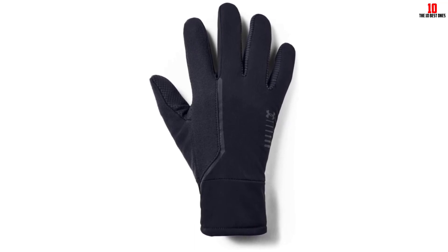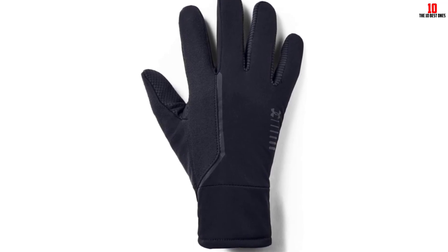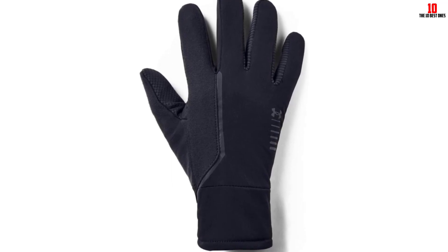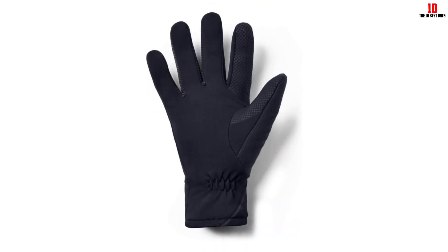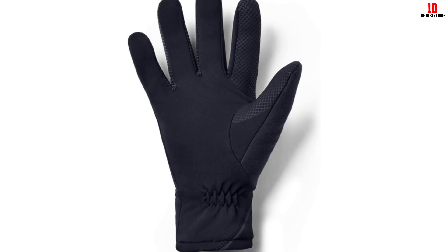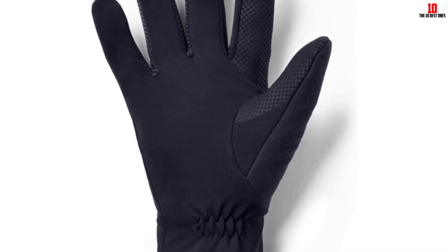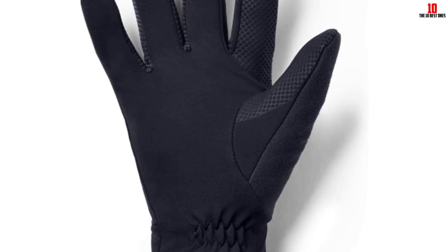Moisture-wicking materials work to keep your hands dry and protected. Marketed as a liner glove, this pair can be worn alone in mild weather or under a thicker glove or mitten when temperatures drop, but they're too thin for cold temperatures. They're also lightweight and breathable, which contributed to their perfect score of 5 out of 5 for comfort and moisture-wicking.